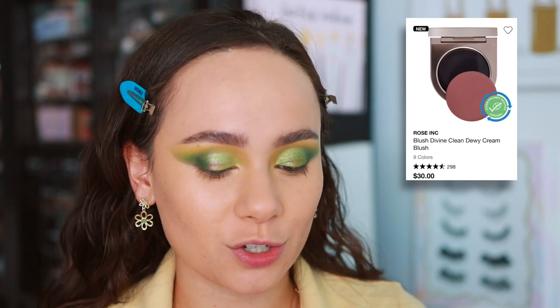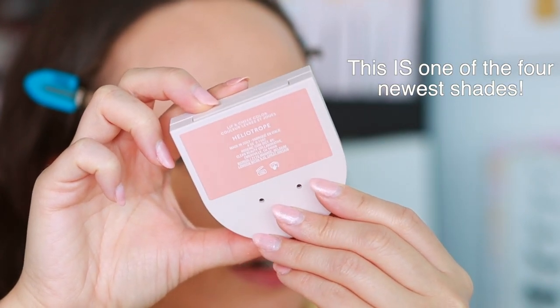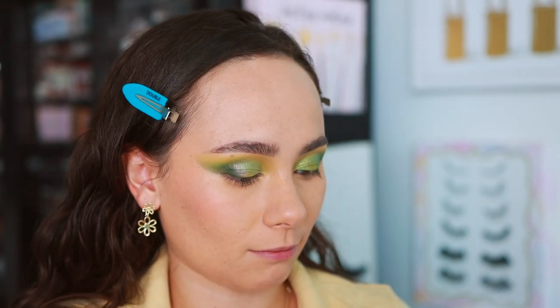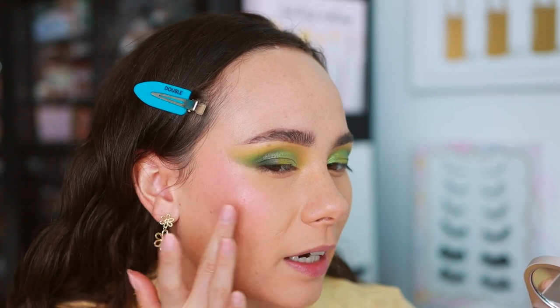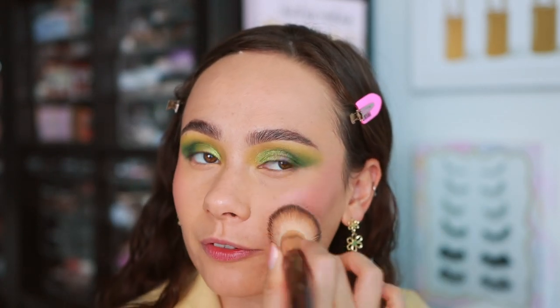I picked up one of the Rose Ink Blush Divine Radiant Lip and Cheek Colors — I picked up shade Helitrope. They look so pretty. Applying with my sponge — this twists and is kind of magnetic, so I have to pat. Not getting much product — it's not the most emollient, so maybe good staying power, but it doesn't pick up well on a sponge. You definitely need your fingers to warm it up and push it in — not a dry feeling, just wasn't expecting that.